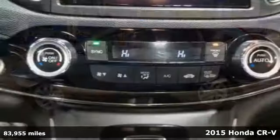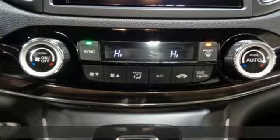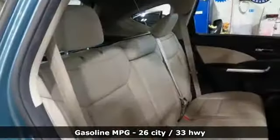It's a 2015 Honda CR-V. Capability without compromise isn't a dream — it's a CR-V.